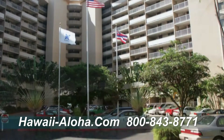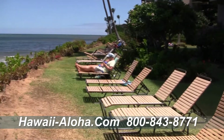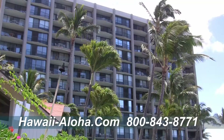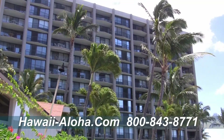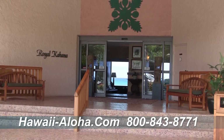The Outrigger Royal Kahana is both affordable and conveniently located — just a few minutes' drive to Lahaina Town to the south and championship golf courses in Kapalua to the north. Everything is right here at the Outrigger Royal Kahana.